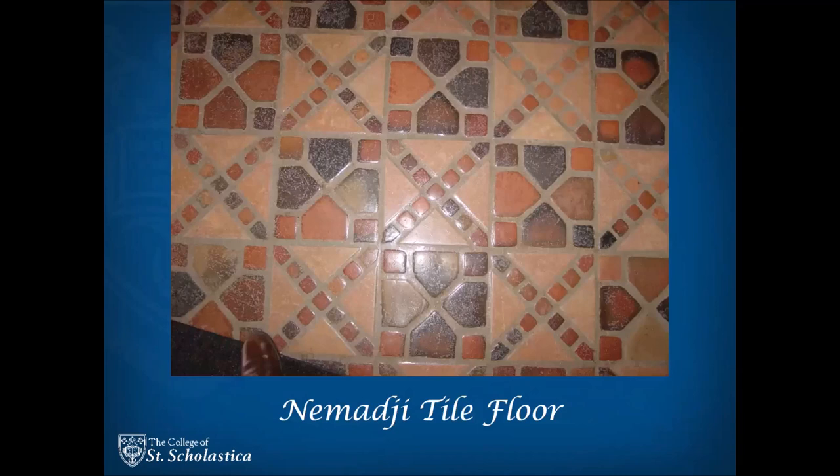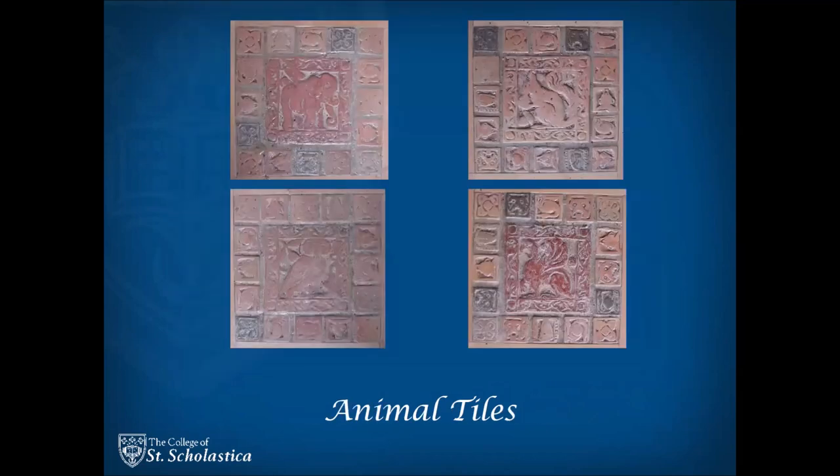The floor is especially beautiful and made by the Nemaji Tile and Pottery Company which started in 1923, using clays from the Nemaji River in nearby Moose Lake, Minnesota. Additionally, there are four special handcrafted Kasoto marble tiles with the shapes of an elephant, squirrel, owl, and griffin.